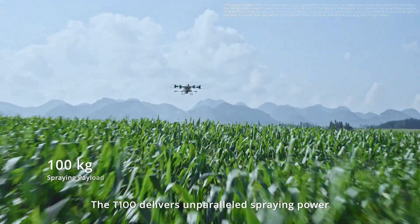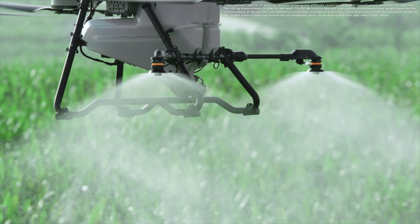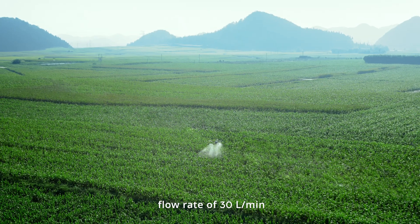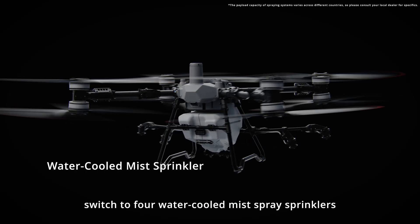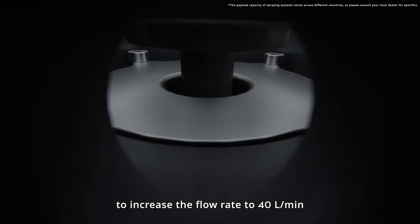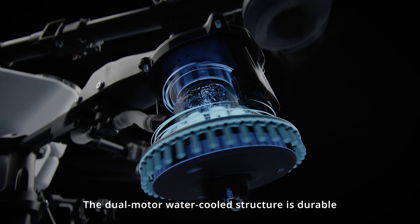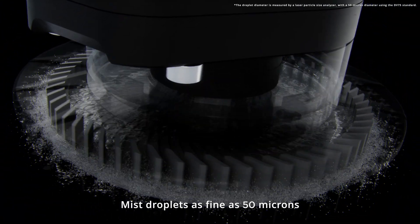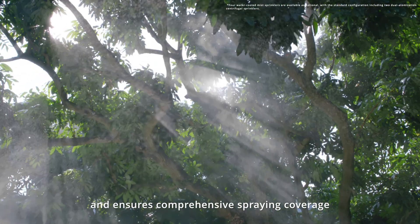The T100 delivers unparalleled spraying power with a 100 kilogram payload and dual sprinklers capable of a maximum flow rate of 30 liters per minute. For orchard and high-volume applications, switch to four water-cooled mist spray sprinklers to increase the flow rate to 40 liters per minute. The dual motor water-cooled structure is durable. Mist droplets as fine as 50 microns enhance liquid penetration and ensure comprehensive spraying coverage.